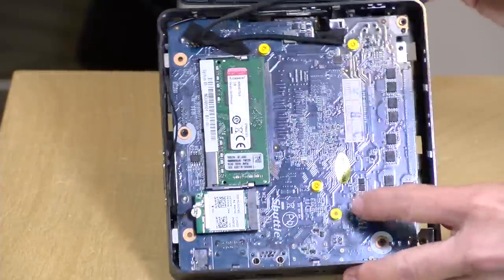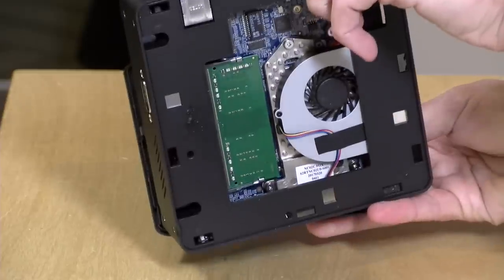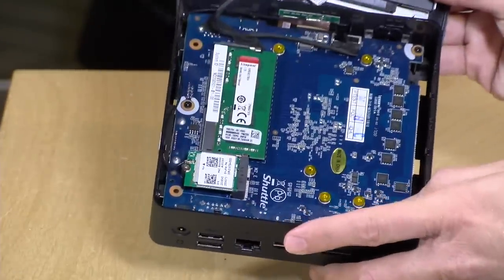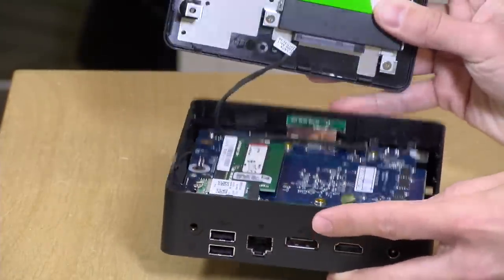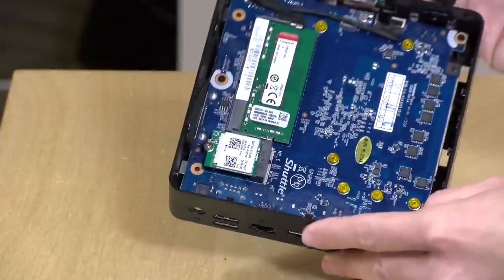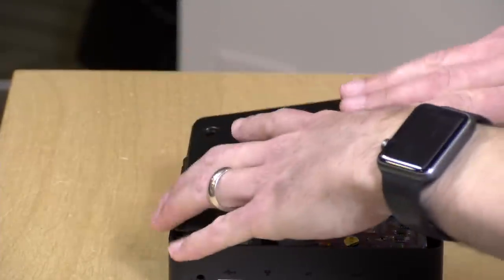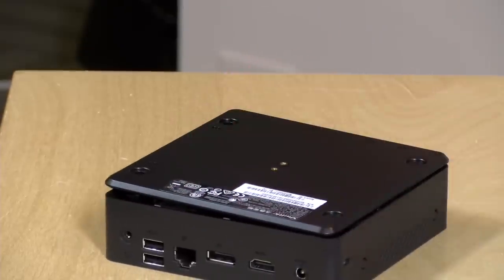Interestingly, the RAM installs on two different parts of the motherboard — one stick goes on the top, the other on the bottom. This supports DDR4 RAM and will support dual-channel configuration for better graphics performance. Overall, it's a pretty nice computer from the standpoint of getting inside and upgrading it; you don't have to remove the whole motherboard to add storage or RAM. The maximum RAM is 32 gigabytes — you can have two 16GB sticks — or you can run it with 8GB like we're doing here, and that seems to be working just fine.